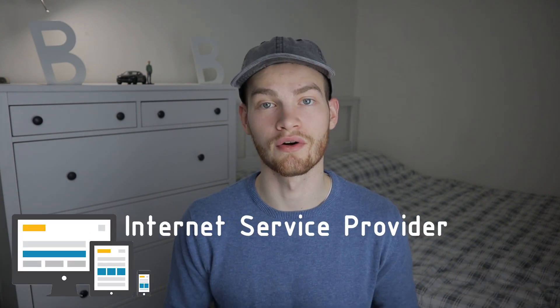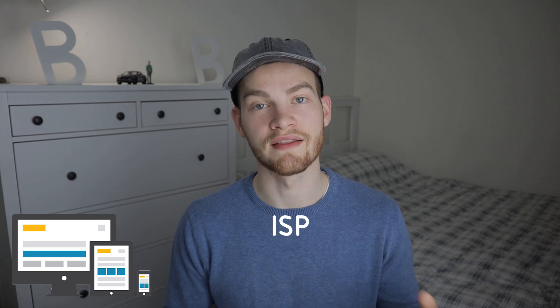Before explaining how a VPN works, let's first look at how you normally access the internet. Normally when you're on your computer, laptop, or any other device, you connect to the internet via your internet service provider, also known as ISP, and this connection leads directly to the server of the website that you're visiting — let's say YouTube for example. The problem with this connection is that your ISP, the government, or anyone else on the same internet connection can see which sites you're connecting to and also the data that you exchange with those sites.